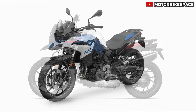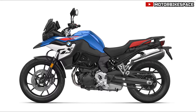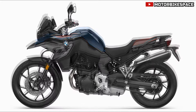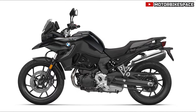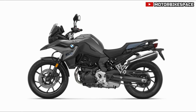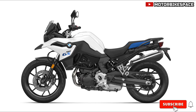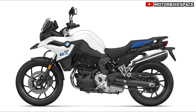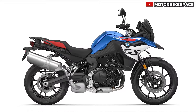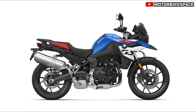BMW Group's Commitment. BMW Group continues to lead in the premium automobile and motorcycle market, supported by a robust global production and sales network. In 2023, BMW Group sold over 2.55 million passenger vehicles and more than 209,000 motorcycles, achieving a profit before tax of 17.1 billion euros on revenues of 155.5 billion euros. With a workforce of 154,950 employees as of December 31, 2023, BMW Group remains committed to sustainability and efficient resource management, ensuring long-term success and innovation.